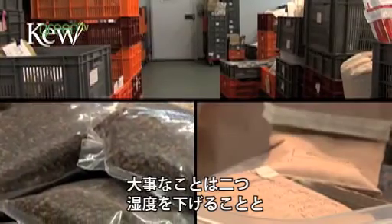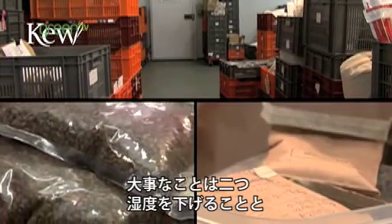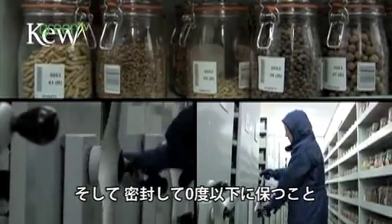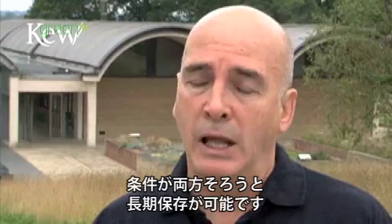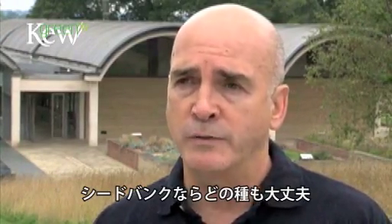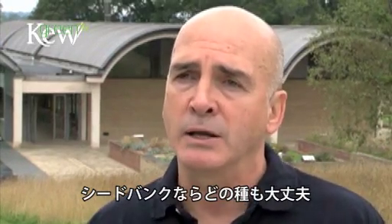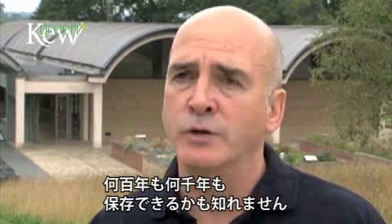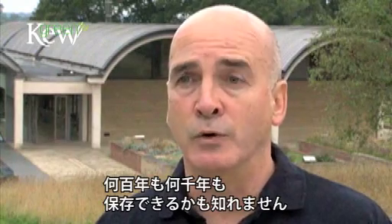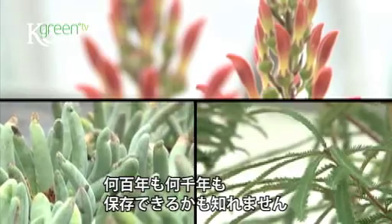Those two crucial steps - first of all drying down to a low moisture content, and then sealing and cooling down to a sub-zero temperature - combined enable seeds to survive for very long periods of time. We think that most species will survive for many decades in the seed bank. Some will survive for hundreds of years, and who knows, there are probably some species that will survive for millennia in our seed bank.